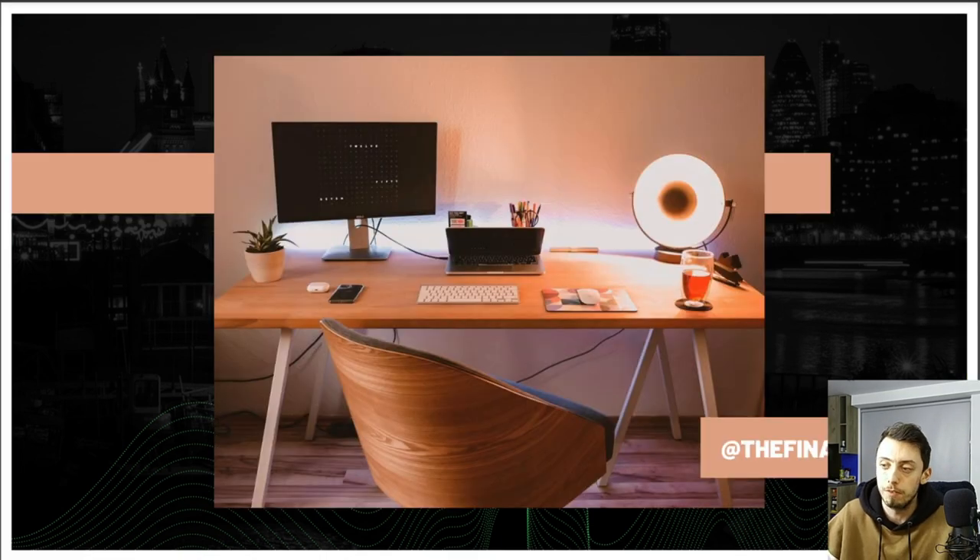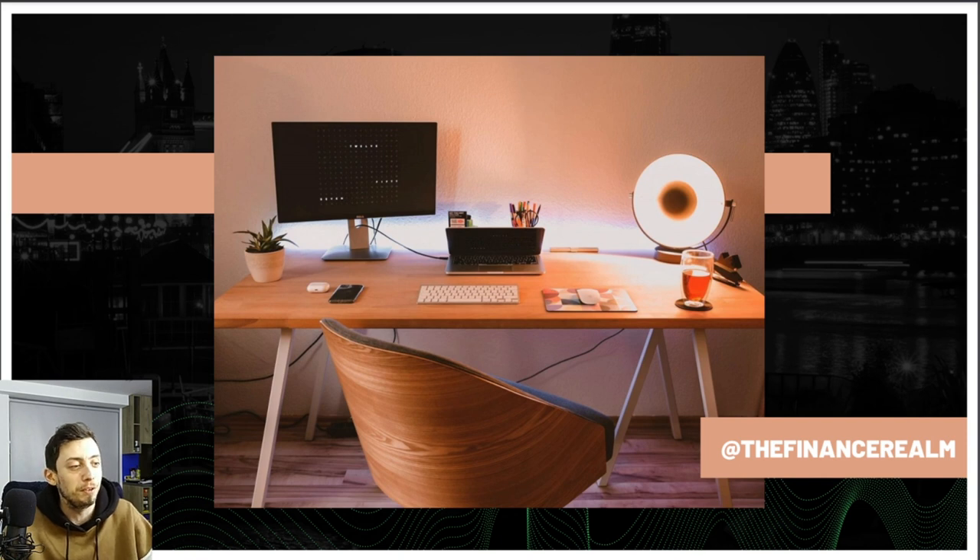So the first one is this setup here. You can see on the right-hand side — I just have to move the camera because you can't actually see the name, but you can search and get in contact with them on Instagram. The reason why I like this one is mainly the chair and just how simple it is. Obviously when you're trading you don't want a lot of distractions on your desk, so having a super clean setup is always really nice.